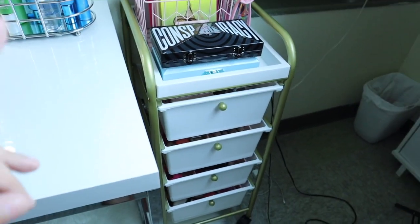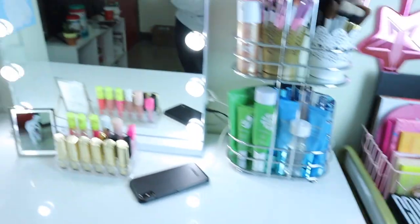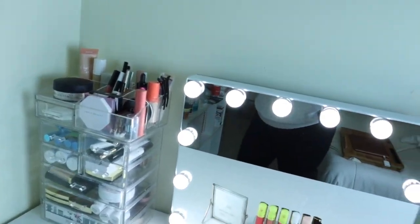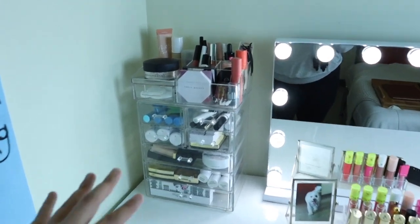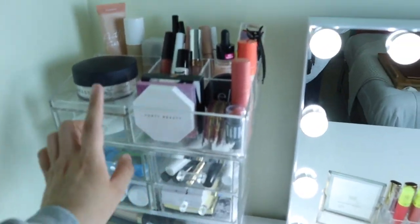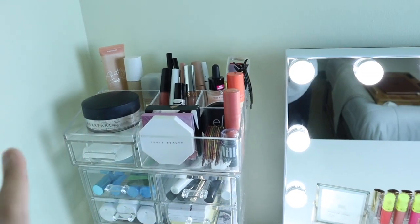I do still have this four-drawer organizer from Ross — I believe it costs $40 and the majority of my makeup now lives here. If you saw my previous makeup collection, the majority of my makeup was in organizers from the Container Store, but now I just have this container which I believe I got from Target, and then this one on the top is from either TJ Maxx or Marshall's.